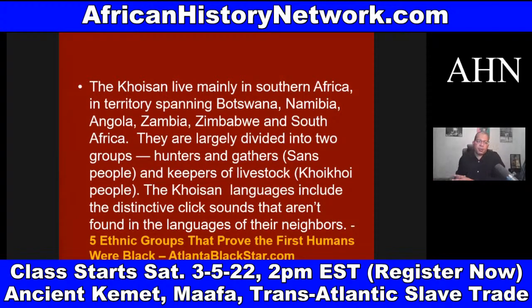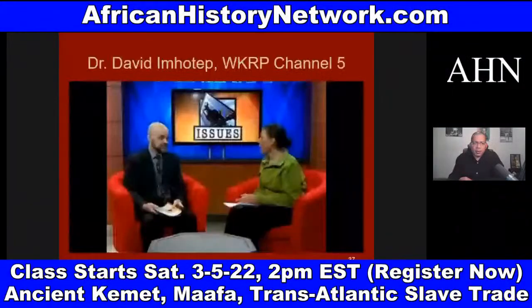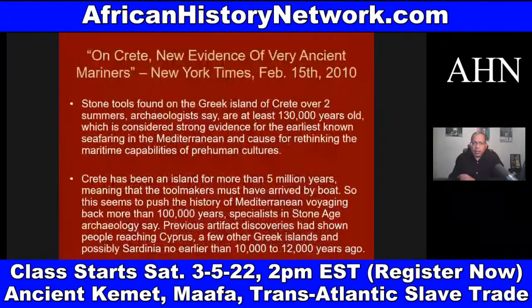AtlantaBlackStar.com has a good article called 'Five Ethnic Groups That Prove the First Humans Were Black.' We also have the people of the Andaman Islands. There are a number of different archaeological discoveries we look at that will totally blow your mind. They are causing archaeologists, paleontologists, and scientists to understand that all of this is much older than we thought.